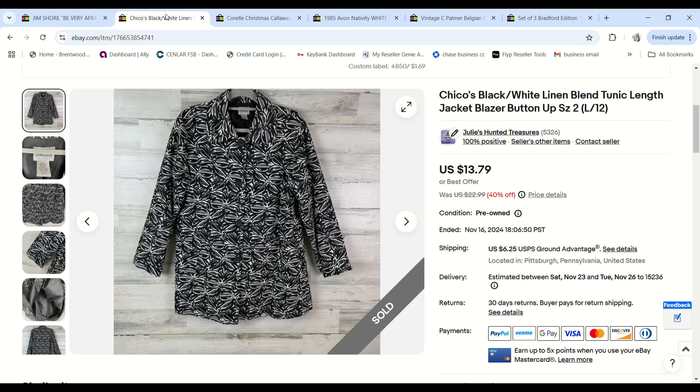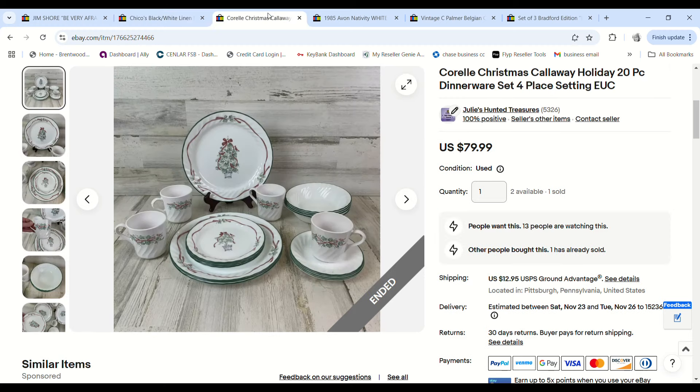This Chico's black and white jacket/blazer — also a clearance item. It sold for $11.72, we had $1.69 into it, and we made a $6.05 profit.